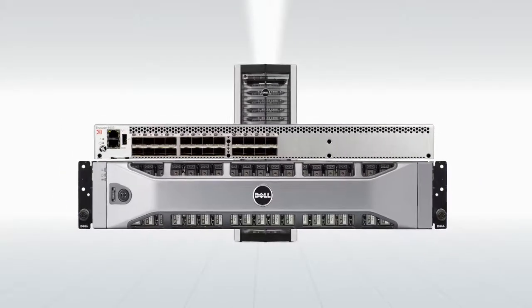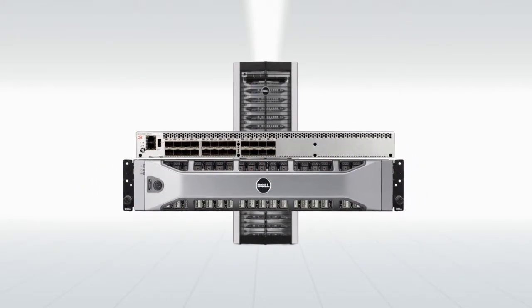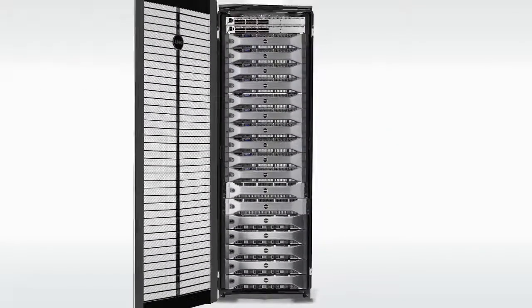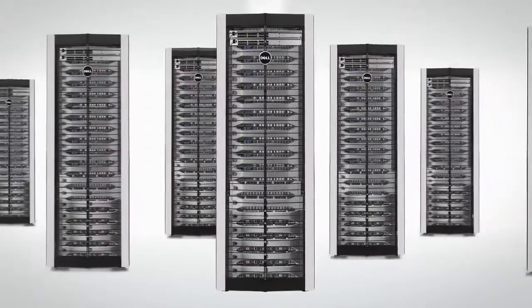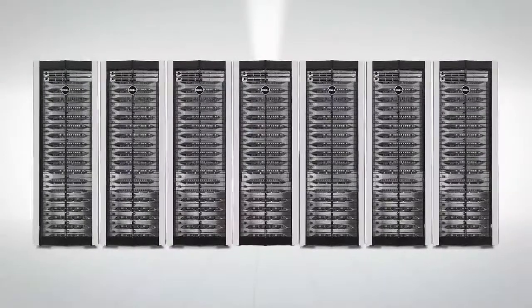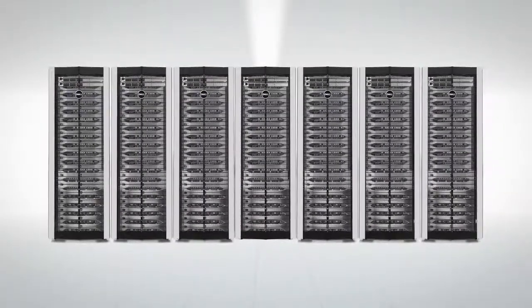As data centers are built and evolve, server-to-storage network connectivity is linked to a common virtualized device. Value-driven arrays and connectivity switches that increase ROI and TCO with space efficiency and energy costs provide large-scale storage solutions on a small-scale budget, consolidating IT time to maximize management efficiency and providing various security and data recovery options.